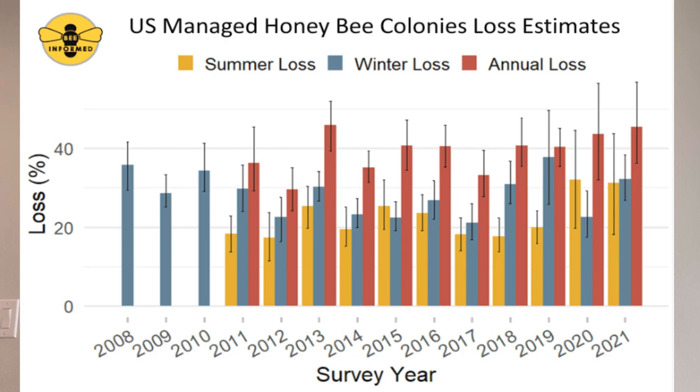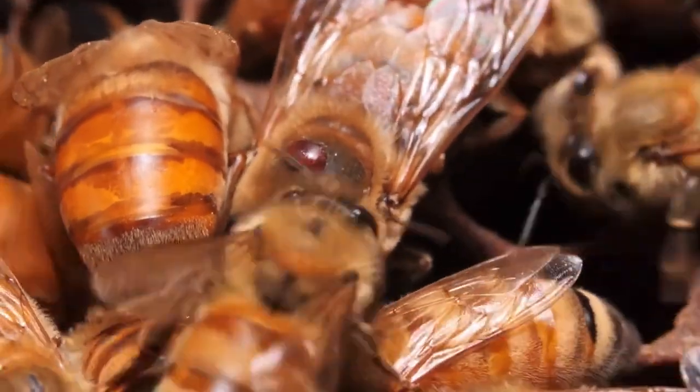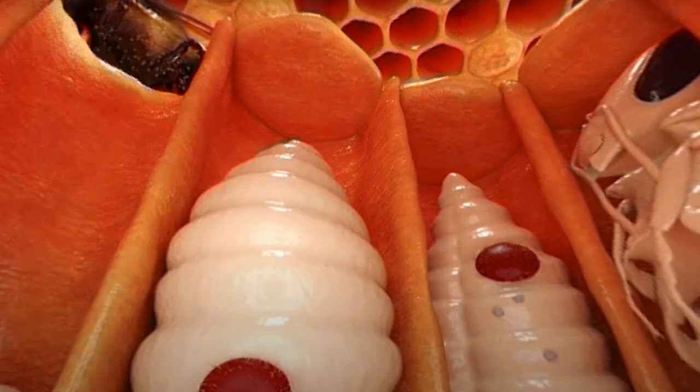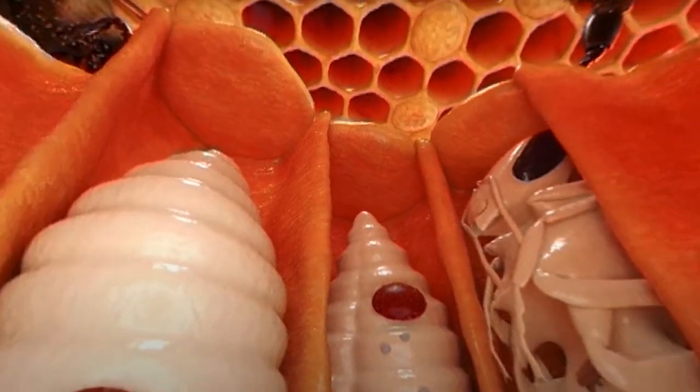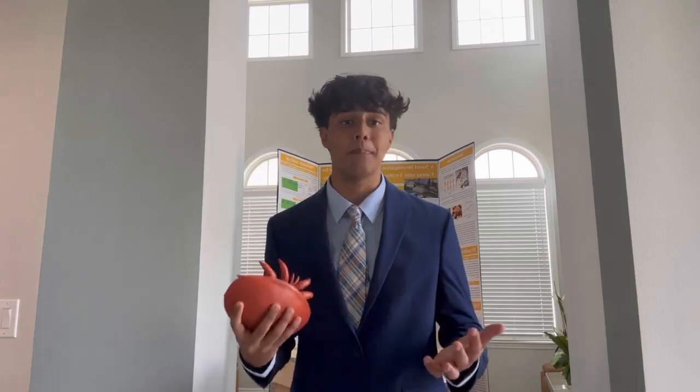Unfortunately, every year, beekeepers lose more than half of their beehives. According to the USDA, the number one cause of this decline is the varroa mite. The varroa mite is a parasitic mite that feeds on the fat bodies of adult bees and developing honeybee larvae. I 3D printed this model right here that shows how big a varroa mite would be if we were to be bees.